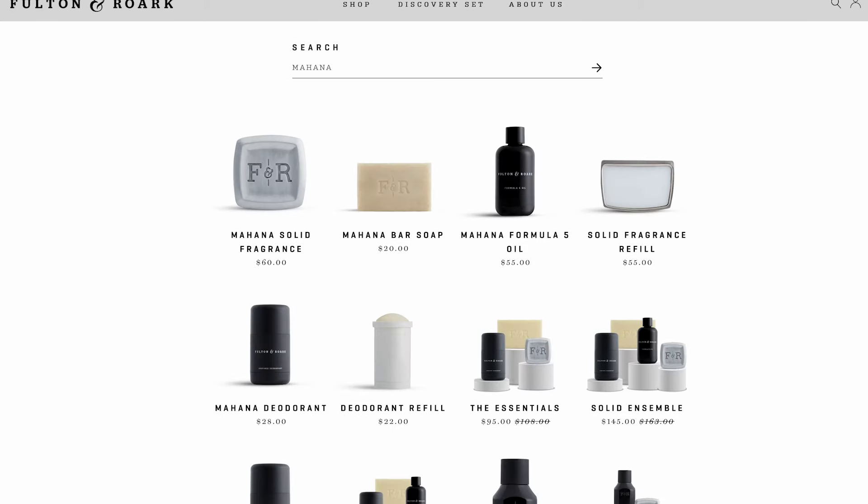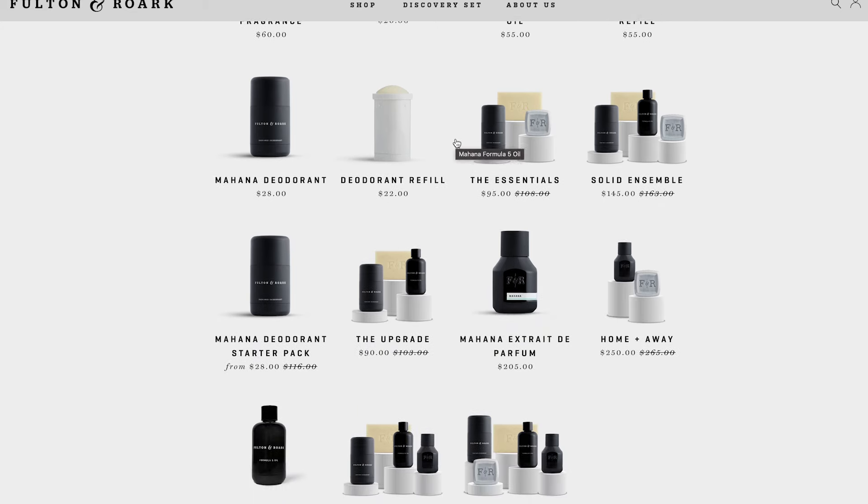I got their EDP of Mahana and I'm excited to share it with you all. This is the EDP — the Extrait de Parfum — which means it has the highest concentration of perfume oil in a fragrance product from Fulton & Rourke. It's going to be strong and last long because of that high concentration, but never overpowering. The price point is around $200, and because it's so concentrated, you use less of the product over time, which helps with the value evaluation.